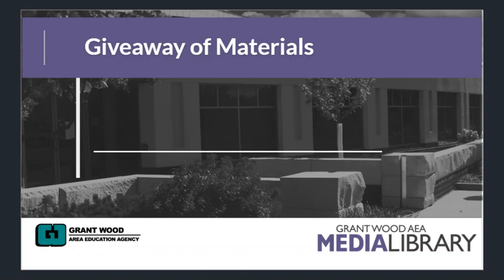The GrantWood AEA Media Library has items that need to be weeded according to board policy, which you can find linked in the description below. Some of these items are still in usable condition, so our district educators may request to have these items.